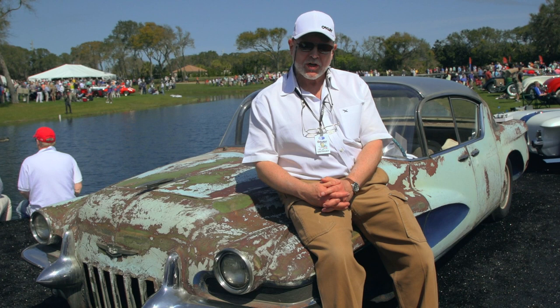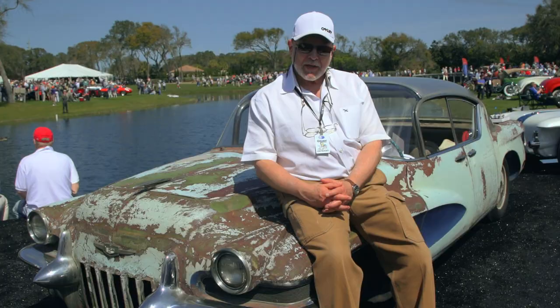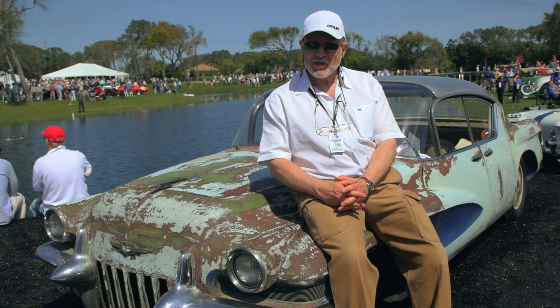The junkyard owner, while the General Motors representative was there, cut what he had to — which was the LaSalle Roadster and the Biscayne. The other two cars he didn't cut because the GM guy said he had to get home for Christmas, left, and the owner hid those two cars intact.